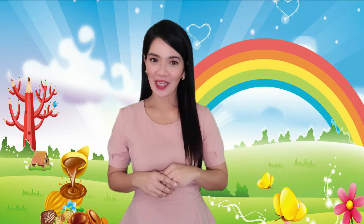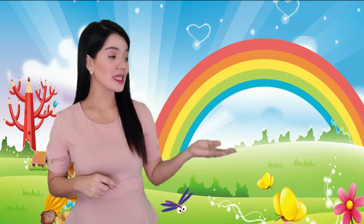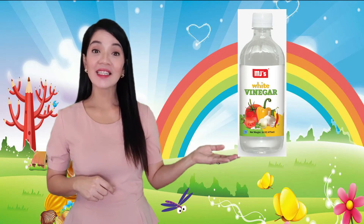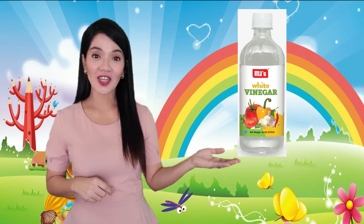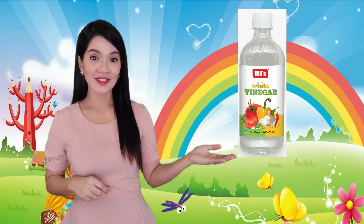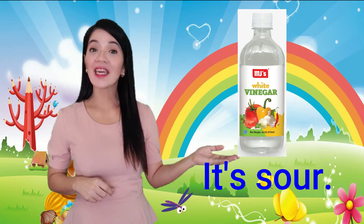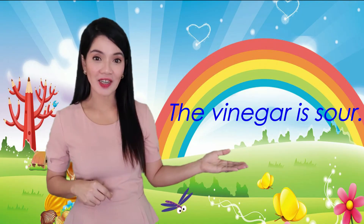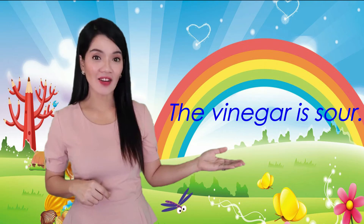Now let's practice what we have learned. I will show you a picture and then you will tell me what is the taste of the item shown. Let's start. What is this? Yes, that's right — a vinegar. And what is the taste of the vinegar? Correct, it's sour. Can you say: the vinegar is sour? The vinegar is sour.